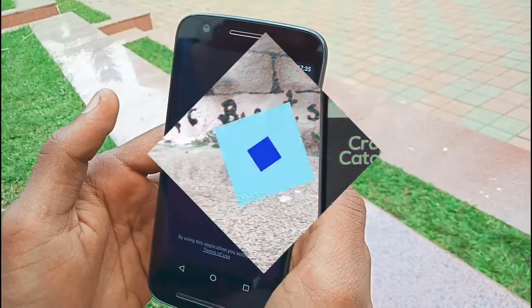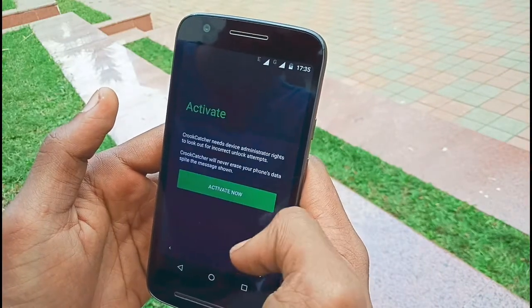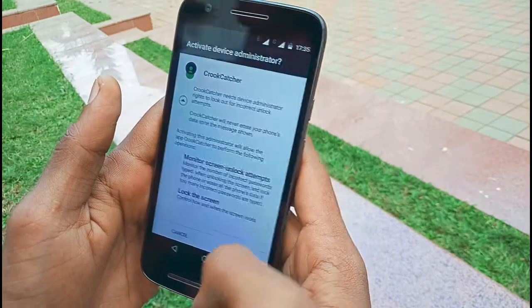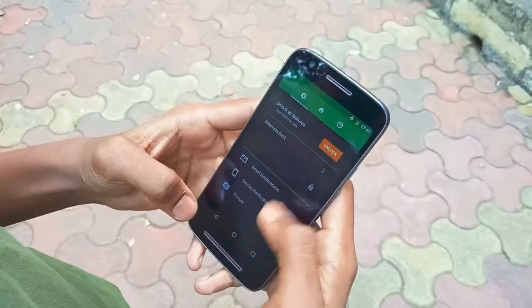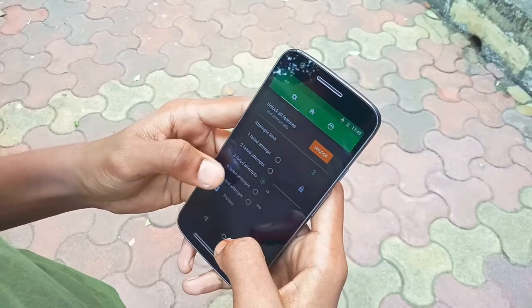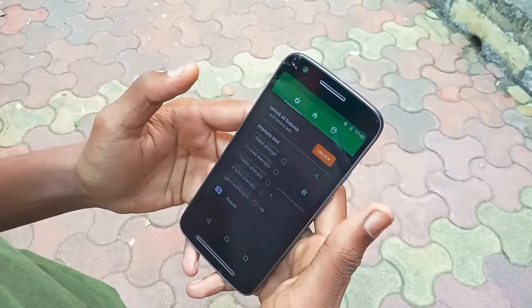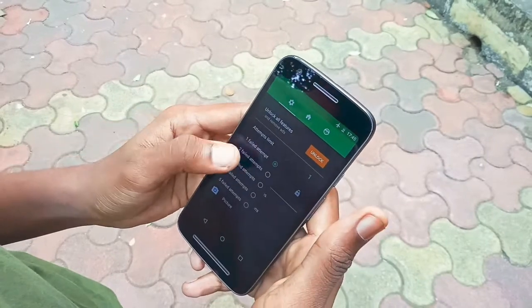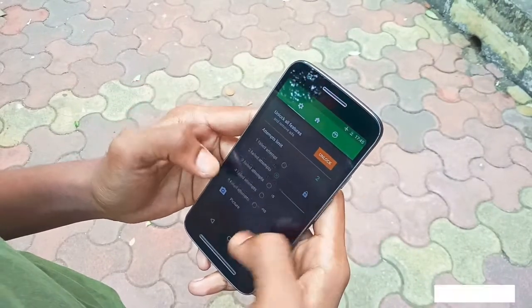After you have installed this application, you need to grant Device Administrator permission to it. Once you have done that, no one can uninstall this application without the required password or PIN. Then you need to enter the number of wrong password attempts so that it can click pics through the front camera of those who are trying to crack your device by entering wrong passwords or PINs again and again.